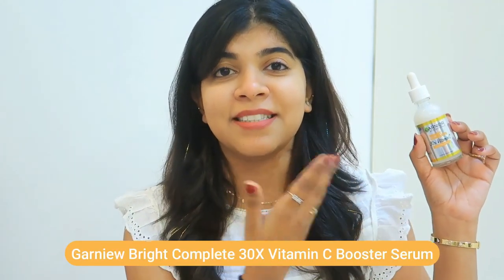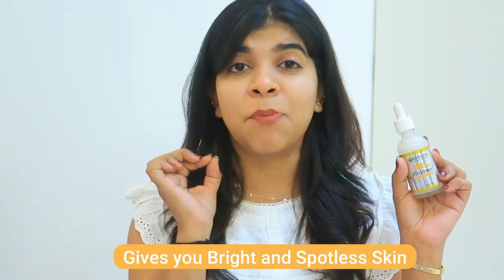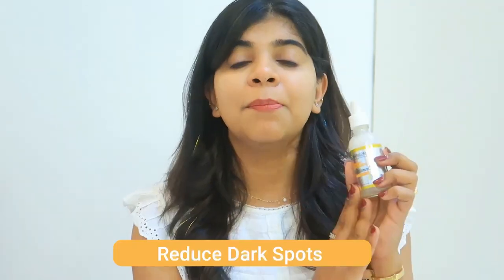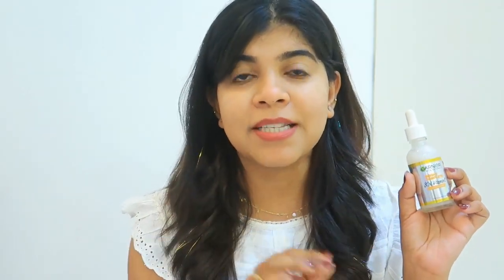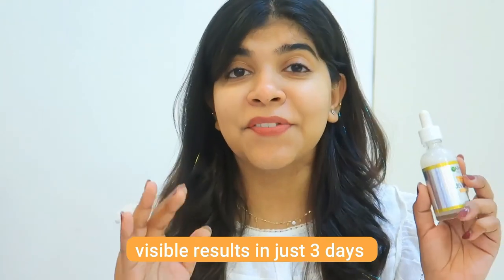It is one of the best skincare ingredients. The best Vitamin C serum I have come across is this Garnier Vitamin C Serum, which is a highly concentrated formula with 30x Vitamin C. This serum will provide you bright and spotless skin. I noticed the results in 3 days. This will help reduce your dark spots and even out your skin tone. You can see a good glow on your skin — visible results in just 3 days, and I can even see some of the spots fading out.